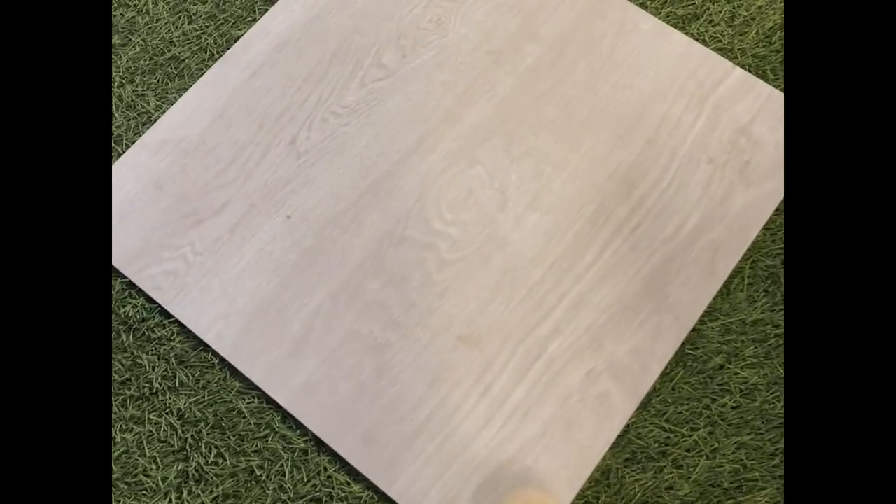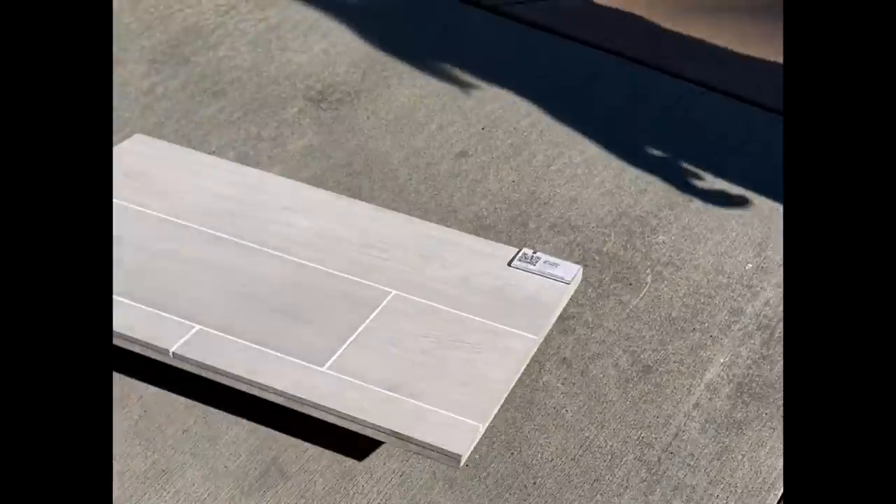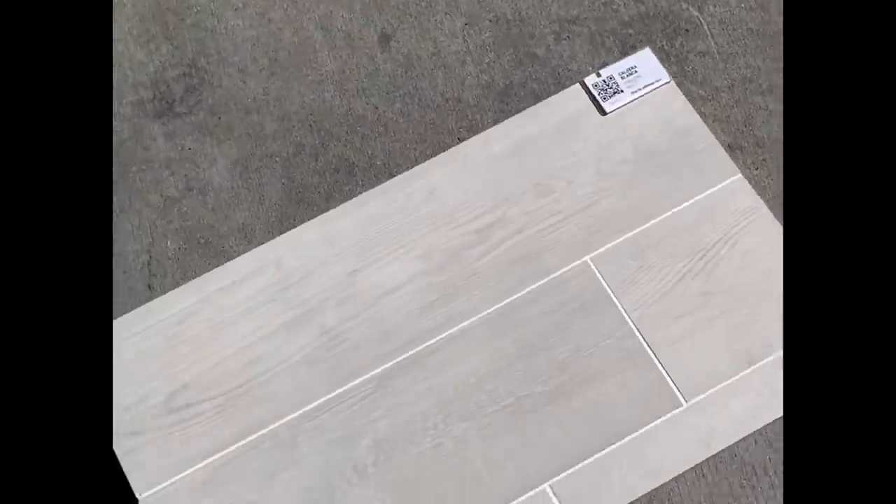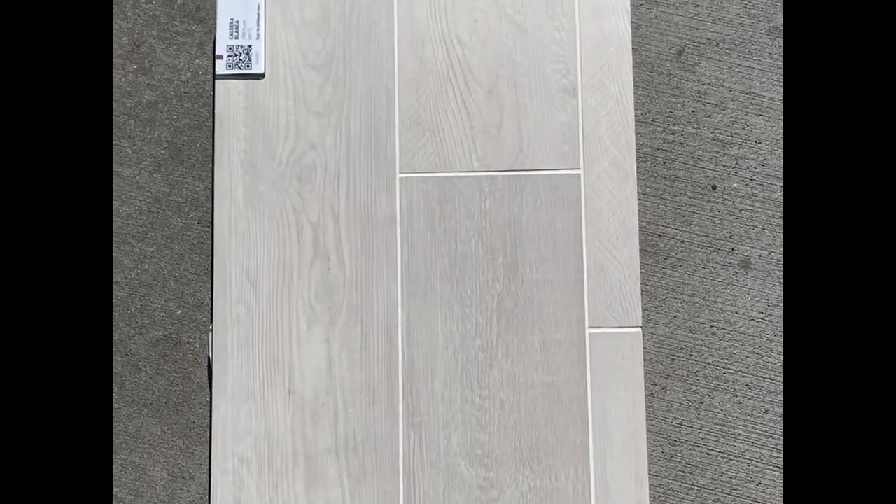Melissa and I went to look for some flooring materials — tiles and pavers. There was a lot of discussion about what the best option is: do we go with tiles that are more inexpensive than pavers but could easily crack over time, or do we go with pavers that are more expensive but will last for a very long time?